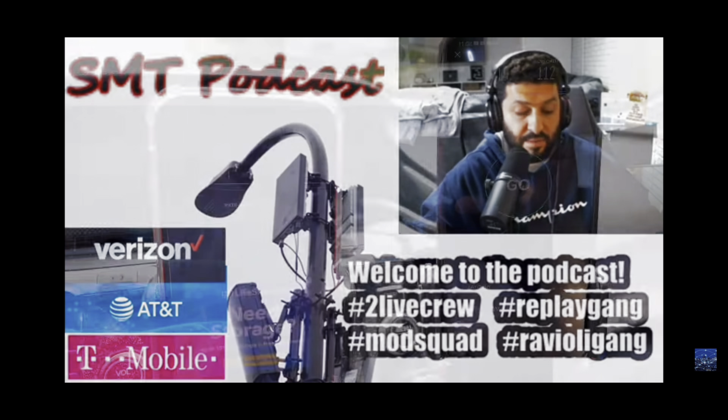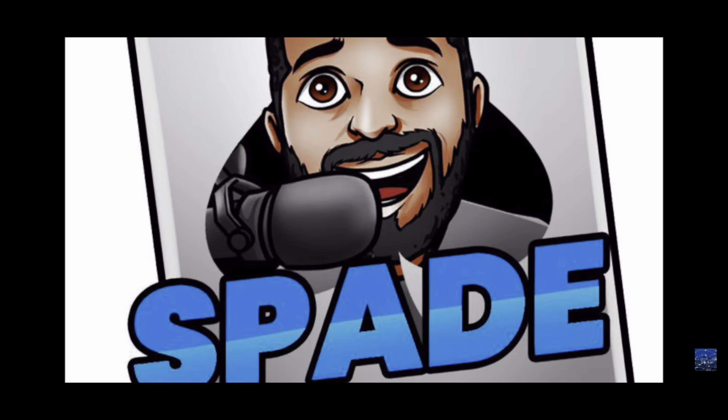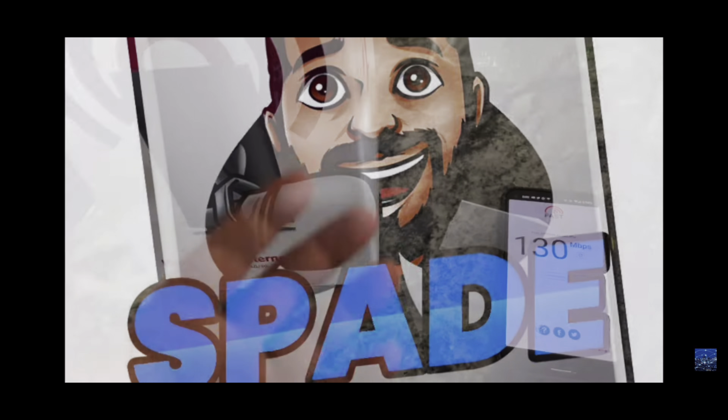What's up SMT Nation? You see what's behind me? It's an airport. It's Test C-Band AT&T 5G Plus.